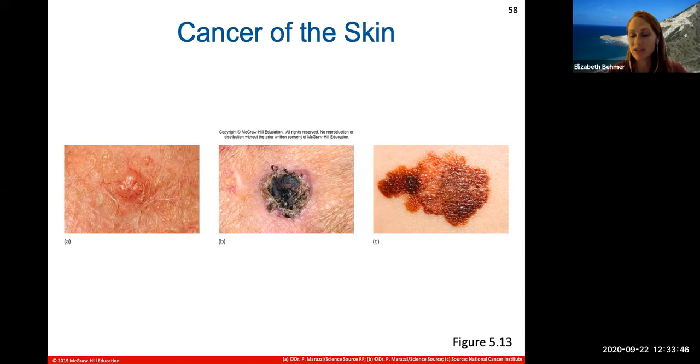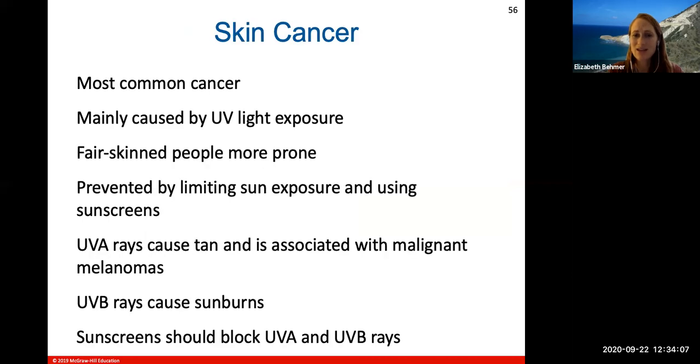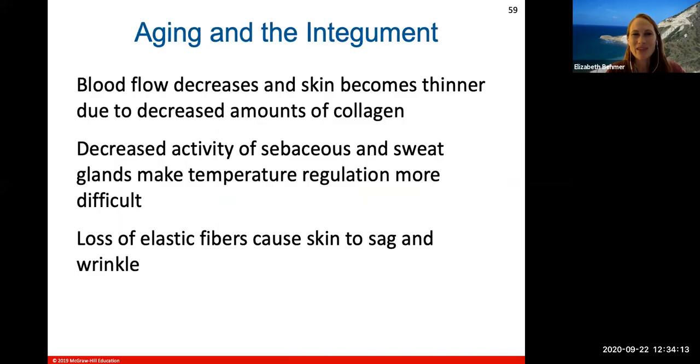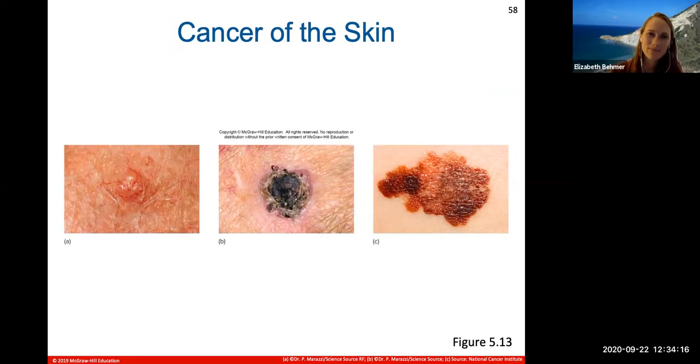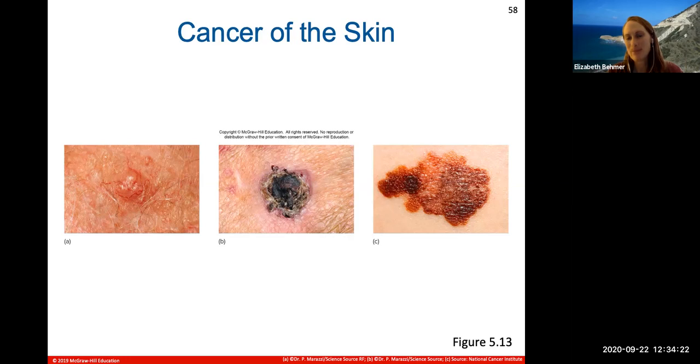Please wear sunscreen, stay out of the sun, and don't go into tanning beds. Most skin cancers can be detected early and removed. Keep an eye on changes in your skin and get them checked out by a dermatologist. Don't discard large portions of your skin health.